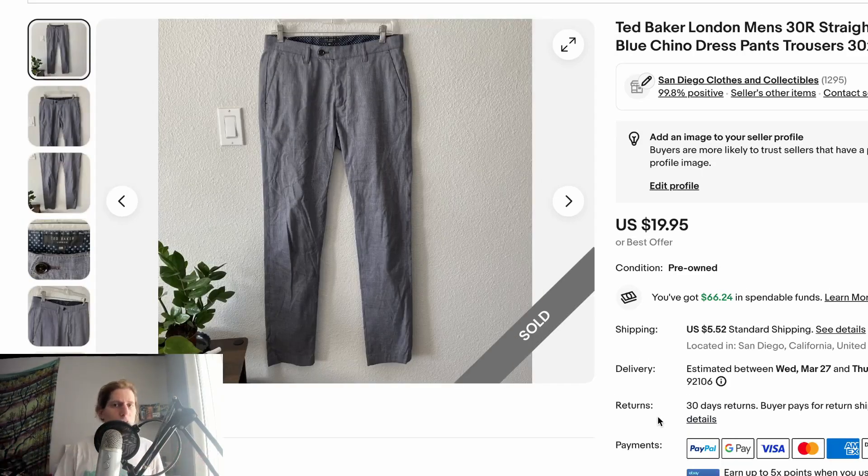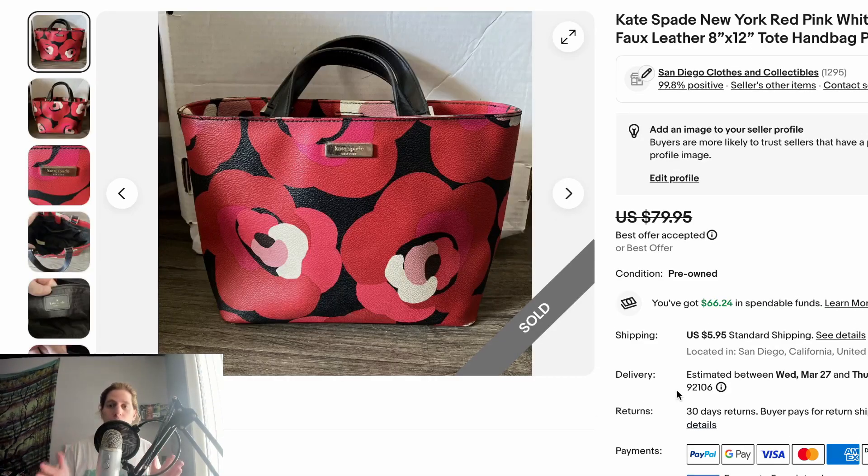This is Ted Baker — a brand I like to sell. It's a pair of men's 30x30 pants that sold for $19.95 plus shipping, took a month or two, got returned, then sold again within a week at the same price. Ted Baker won't make you $50 to $150 per item, but it's a consistent seller with a buyer base primed toward luxury. You're generally selling in the $15 to $30 range, and if you can get it in the $2 to $6 range, you can't go wrong.